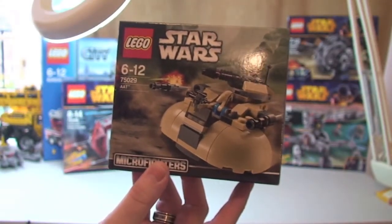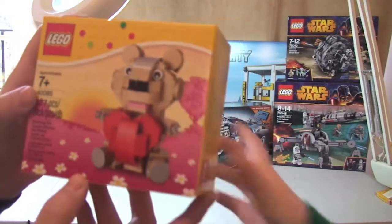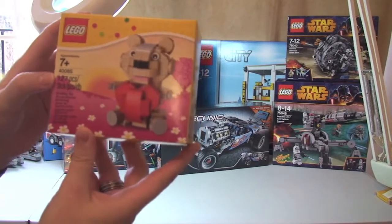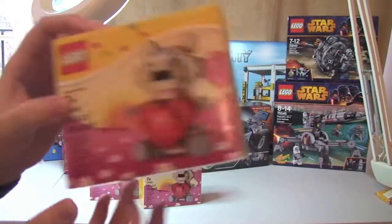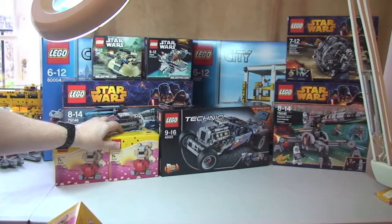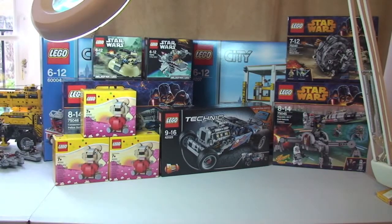So 75029 — the AAT Microfighter set. I've already shown one of these in a previous video, so I've got a couple of those. We've also got 40085, the Valentine's teddy bear set. I got three of those — not because I have three girlfriends, but because I collect Lego and items like this go quickly, so I wanted some unopened ones for my collection.